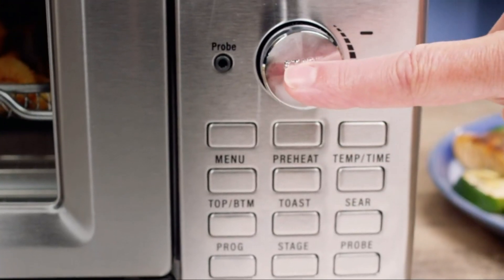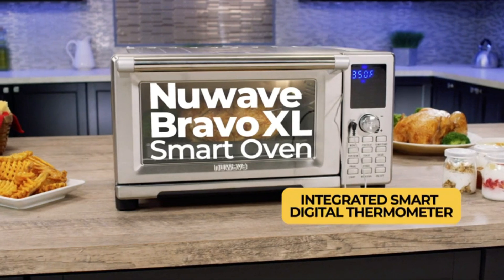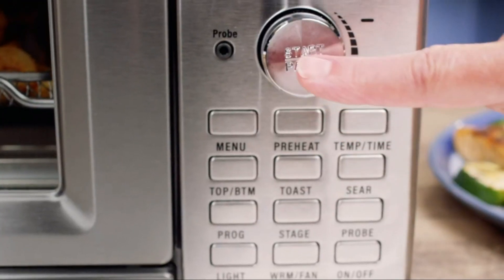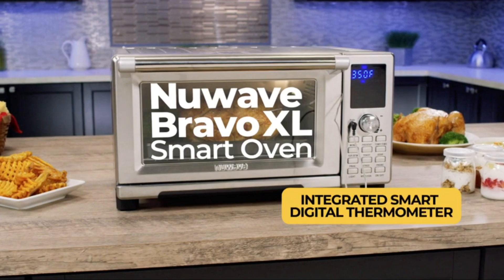The Bravo also includes a variety of accessories such as a baking pan, air fry basket, and wire rack. For those who want a multi-functional appliance that simplifies cooking, the Nuwave Bravo Air Fryer Smart Oven is a great choice. More details can be found in the link in the description.